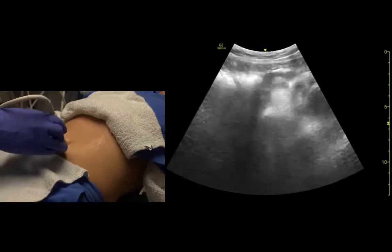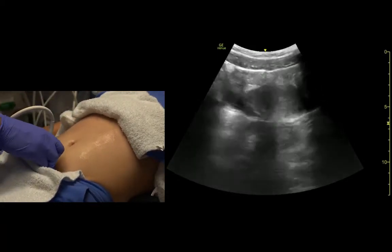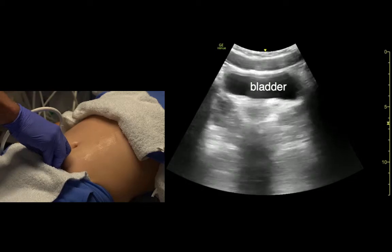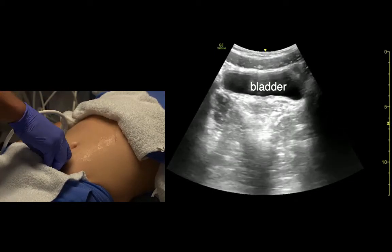We'll go ahead and take a look at the bladder. The bladder is always a little lower than you think it's going to be. We fan right above the pubic symphysis and fan towards the feet. Here's the bladder — it's not a circle, it's kind of a trigonal shape.